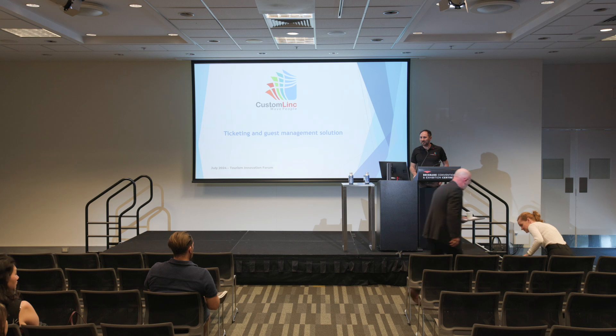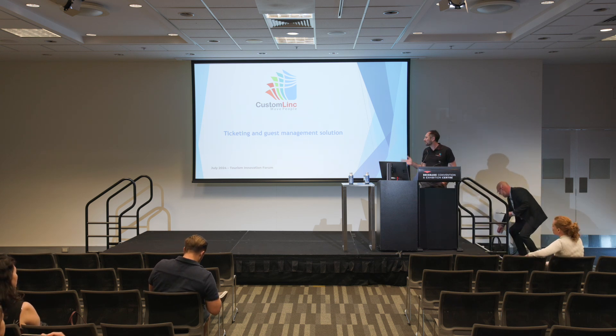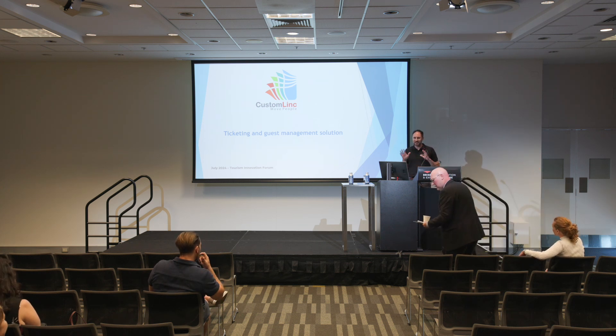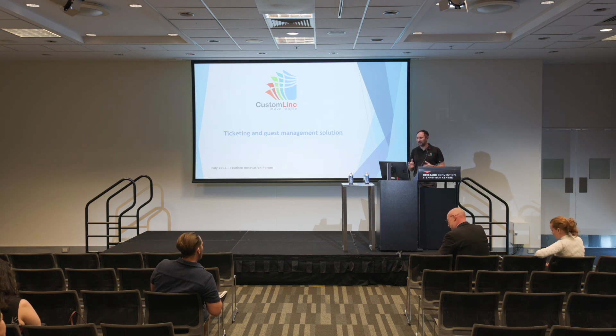Hello, I'm Sam from CustomLink, and I'm here to talk to you about ticketing and guest management solutions. I'm a developer by trade, so this is not going to be flashy — just be easy on me. There's no video either, so I'm going to take you through PowerPoint here, and I'll try and go as quickly as I can. I've been told I talk too quickly, but I'll try and slow down a little bit.